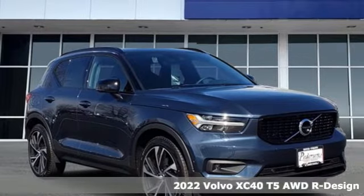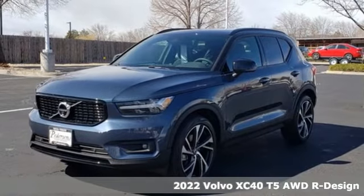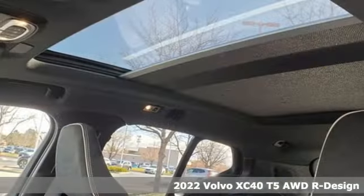Here's a new 2022 Volvo XC40. It offers an exciting list of features.